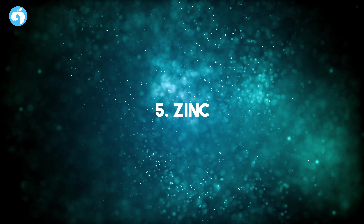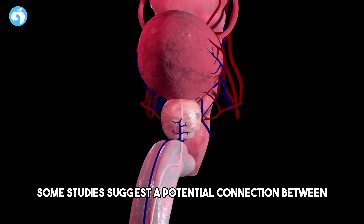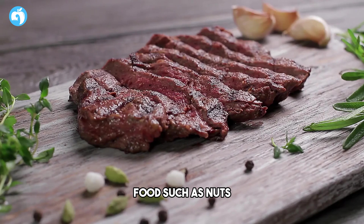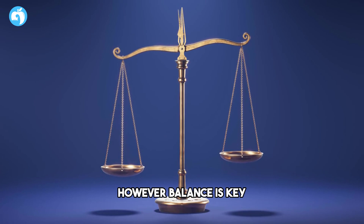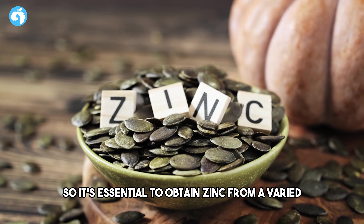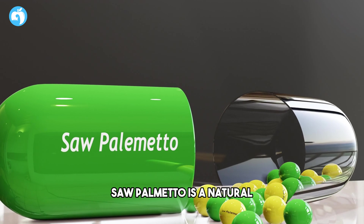Number five: Zinc. While not a vitamin, zinc is a mineral that plays a significant role in prostate health. Some studies suggest a potential connection between low zinc levels and an enlarged prostate. Foods such as nuts, seeds, beans, and lean meats are rich in zinc. However, balance is key, as excessive zinc intake can have adverse effects, so it's essential to obtain zinc from a varied and balanced diet.